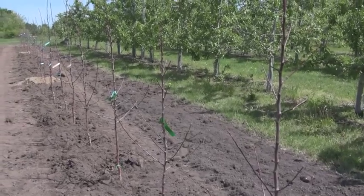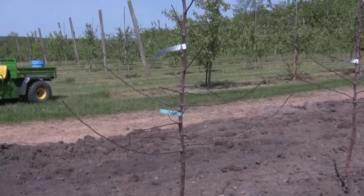These are going to be grown as a tall spindle. They're spaced 4 feet by 12 feet in the Honeycrisp plantings. There are a few plantings that are also using Fuji.